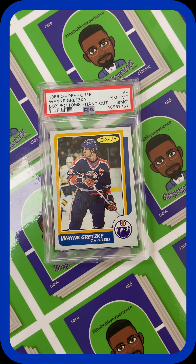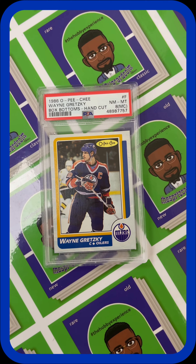But without further ado, my card of the week is the 1986 Wayne Gretzky Box Bottoms Hand-Cut O-Pee-Chee card.